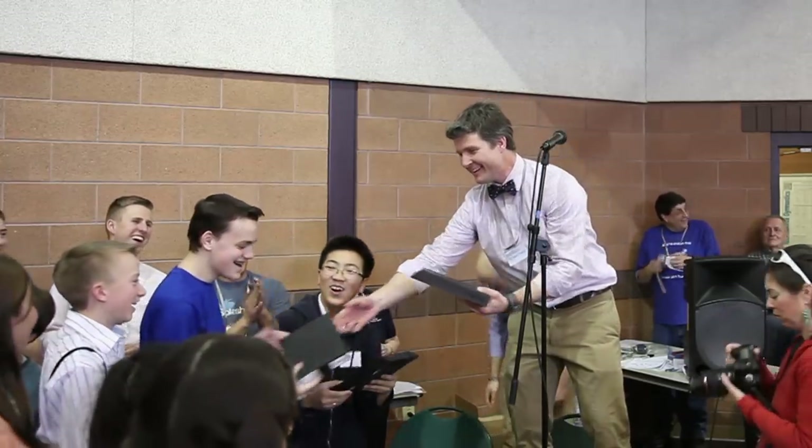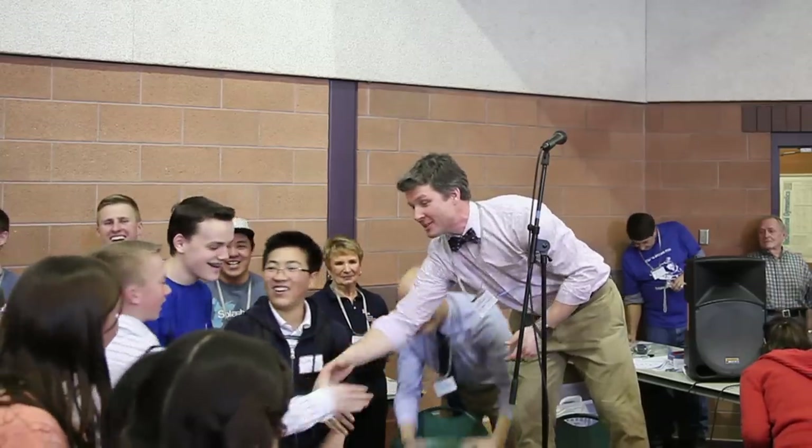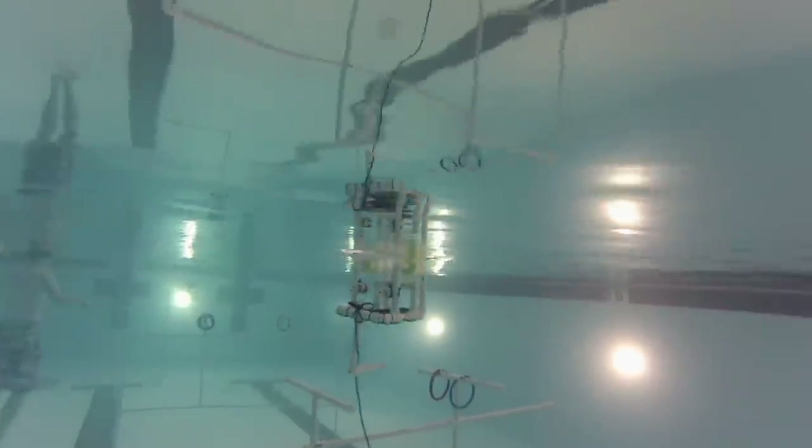Winners received Kindle Fires, iPods, and watch calculators. And everyone got an invitation to keep on engineering. "In October, when we started, many of you thought engineers either drove trains or fixed power lines. But you now know that engineers are the people that discover new things, build amazing devices, and invent new technologies that change our lives." Brenna Donnelly, BYU Weekly.